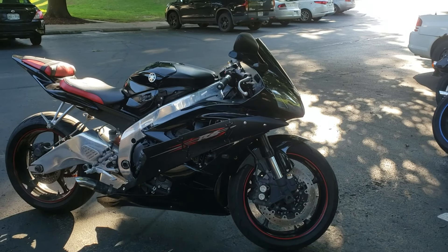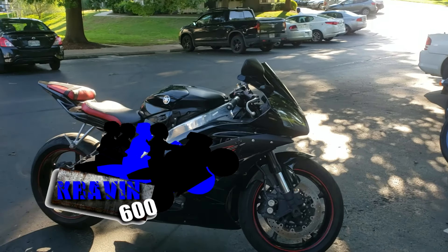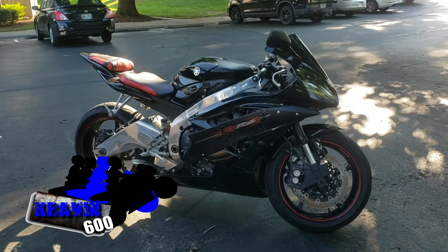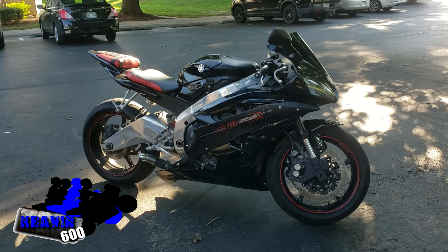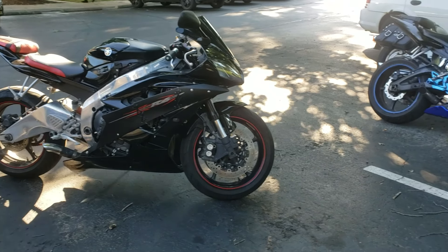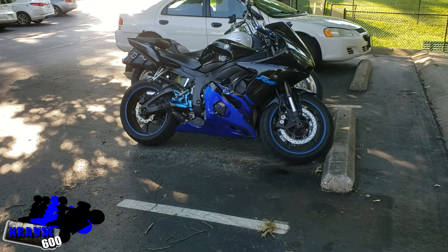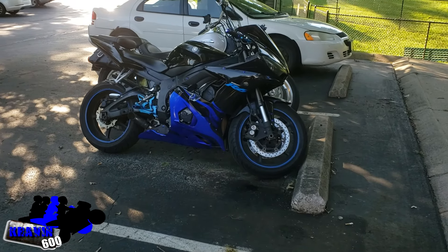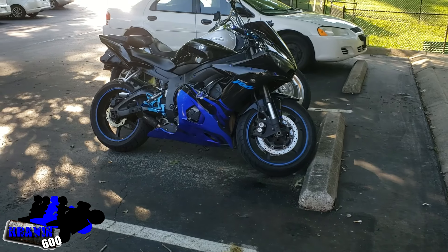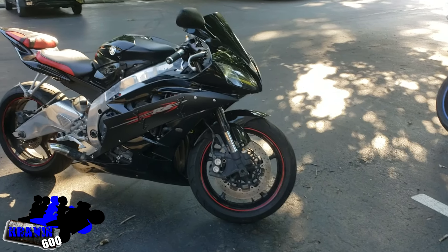Hey there guys and gals, Craving 600 again back at it with another vlog and opening up a new series. This bike you see right here is a 2006 Yamaha YZF R6R, and you can see my bike — my 2004-2005 Yamaha YZF R6R — sorry, it's definitely an R.